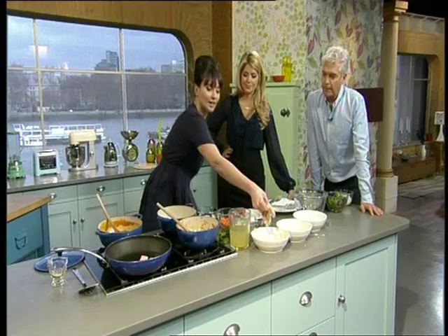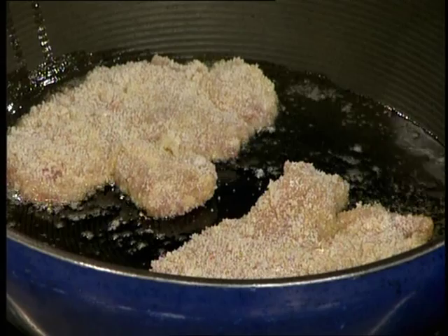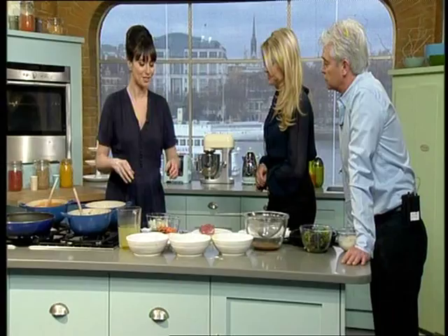I'm just going to bung these in. These just need to shallow fry in a little bit of oil for about five minutes, turning them halfway through. Now, the sauce — this is the easy bit. This is sort of quite a revelation to people.